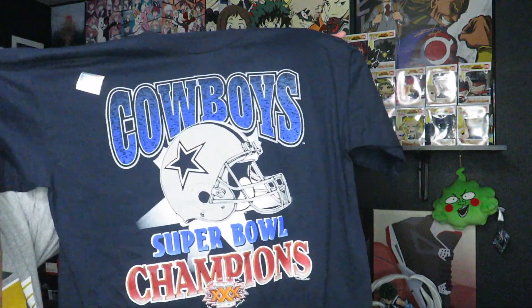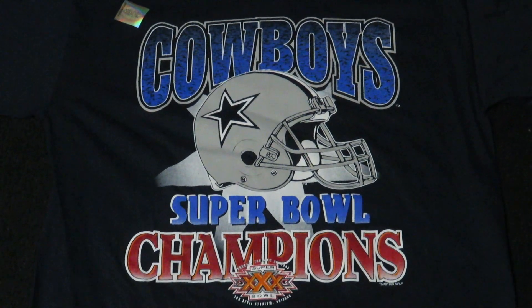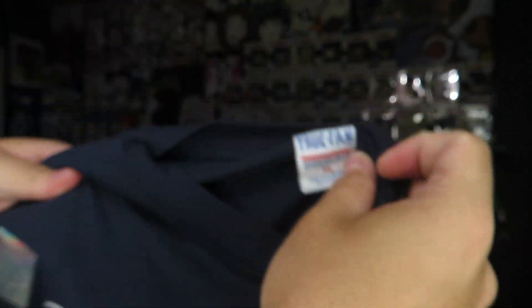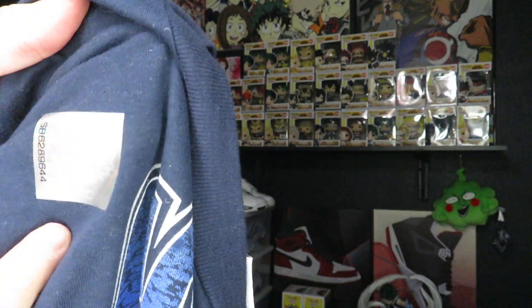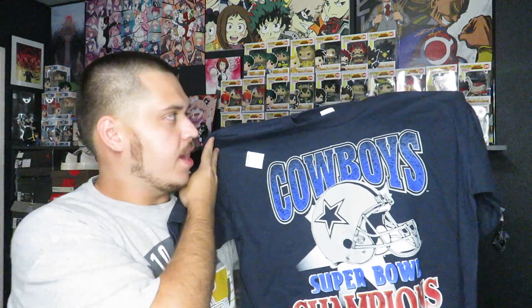The next thing I picked up for five dollars is a Dallas Cowboys shirt from 1995. You guys know I'm a Dallas Cowboys fan. It's got Cowboys spelled out with the helmet and Super Bowl XXX at the bottom, dated 1995. It's on a True Fan tag, size XL, and it still has the official hologram sticker on it. I grabbed that for five dollars because you can never have too many vintage Cowboys shirts.